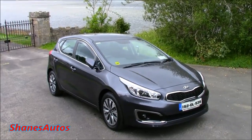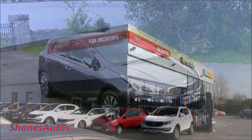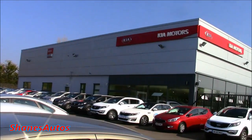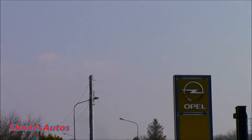Hello everyone. Today we're going to be taking a look at the facelifted 2015 Kia Ceed, and today's review is taking place at Heron Auto, situated in Donegal Town, County Donegal. For all contact information regarding the dealership, please see the description box below.